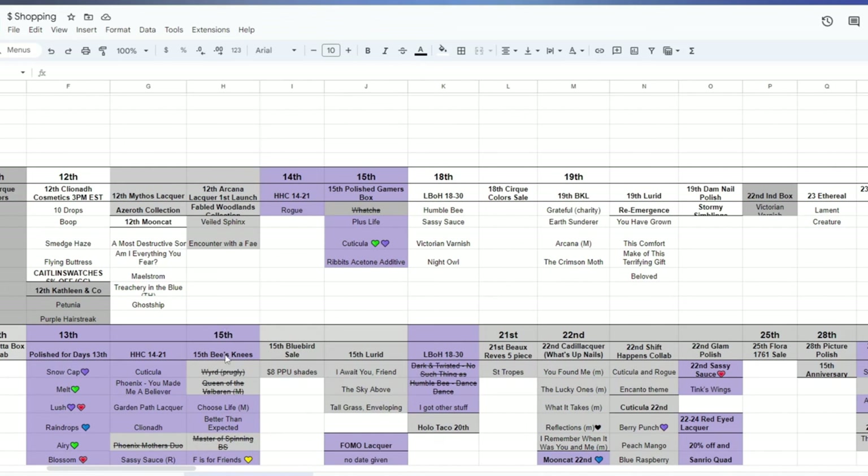Hey polish fans, it's Caroline again and welcome to another video here at Wild Moon Lacquer. In today's video we are doing the second half of April's release calendar, catching up on any of the brand's releases that I didn't talk about in part one, either because I hadn't heard of them yet or because they hadn't been announced. Let's jump into the first one, which is Cliona Cosmetics.